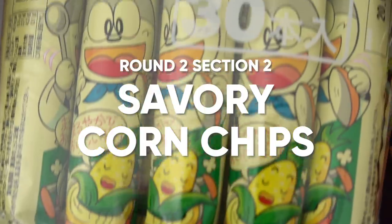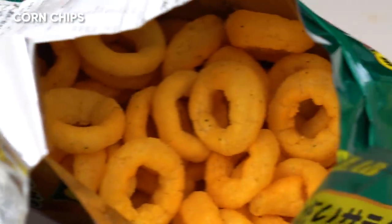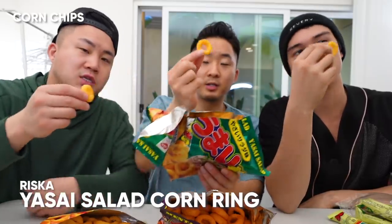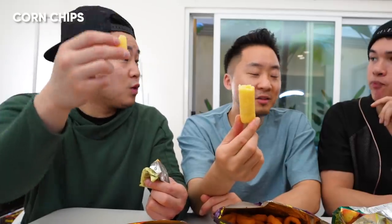Moving on to section number two under the chip umbrella round — we've got savory corn chips. Cheese rings. This is going up against Cheetos, guys. It's better than a Cheeto. The texture's better. There's a little bit of sweetness that comes with the cheese too — very similar to Cheeto puffs. Mentai — I was not expecting that flavor after smelling it. The smell is super, super fishy. I enjoyed that, actually. Salad rings — I think this is my favorite. Very subtle; I've had these before — one of my favorite snacks. Sweet corn steak — kind of like a corn puff. I think for the sake of the corn flavor, this is it. This is the winner.